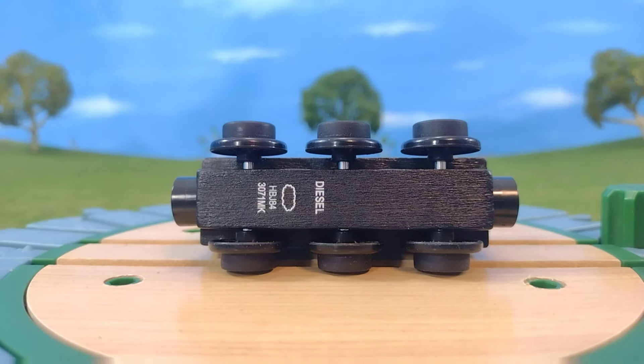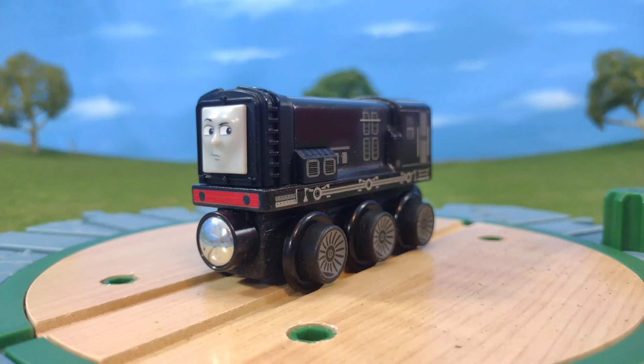Unfortunately I couldn't find my 2021 or 2020 wood Diesel to do a comparison — I don't have a classic Diesel either, except for a snowy Diesel, but I couldn't find him. So overall it feels about the same in proportions; I think it's a little bit bigger than the old one. But all in all, it's a great model. I love the details on this engine. As I feel with all of these 2022 wood railway engines, I feel this is the best model of Diesel we've gotten in the TWR range ever, and Mattel really knocked it out of the park.